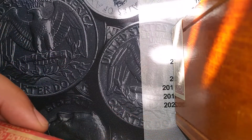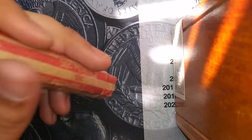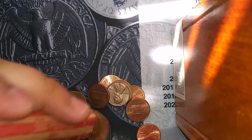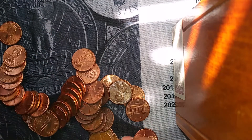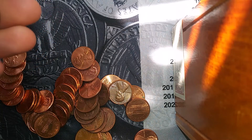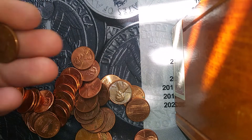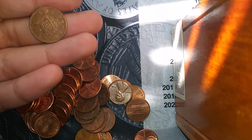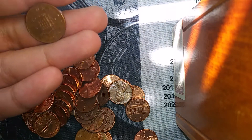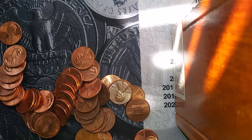I'm on the first roll of pennies, and it's that one that has what I think is a foreign coin. Oh yeah — it is a one penny from the UK. These are awesome to find. Very nice.